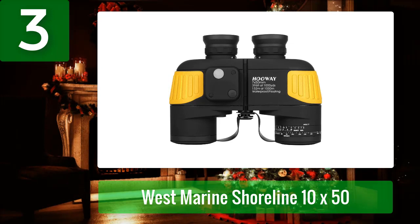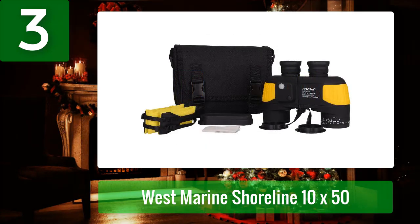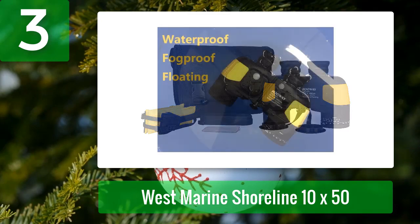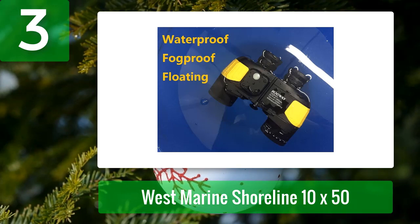The Huay 7x50 military marine binoculars are an excellent choice if you need a multi-purpose pair of binoculars. These military-grade binoculars are perfect for all kinds of water and sea adventures — kayaking, boating, fishing, and navigation are just a few of the outdoor activities you can do with them. They have a low magnification of 7x, providing excellent image stability, and the large 50mm objective lens collects the maximum amount of light, allowing you to identify distant targets with ease.